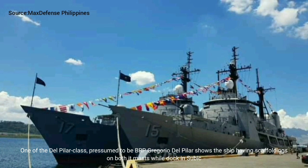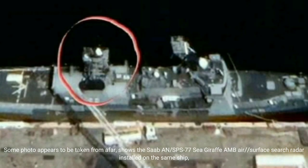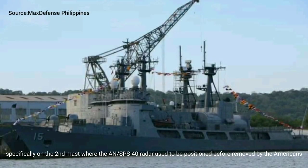One of the Del Pilar class, presumed to be BRP Gregorio Del Pilar, shows the ship having scaffolding on both masts while docking at Subic. Some photos appear to be taken from afar, showing the Saab INPS-77C Giraffe air and surface search radar installed on the same ship, specifically on the second mast where the INPS-40 radar used to be positioned before it was removed by the Americans.